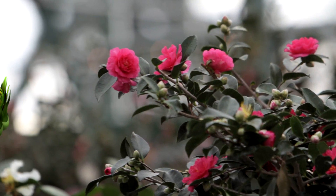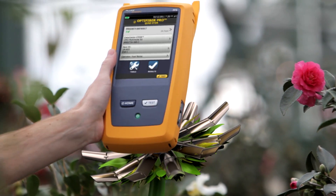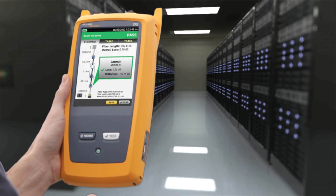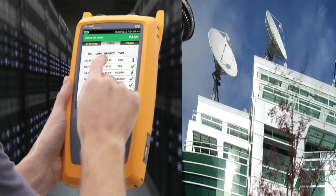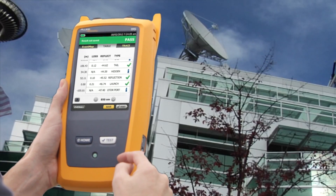Introducing the Fluke Networks' OptiFiber Pro OTDR, built from the ground up for enterprise networks. A natural fit in data centers with ultra-short dead zones, or in government agencies with an easy-to-use, unique smartphone interface.